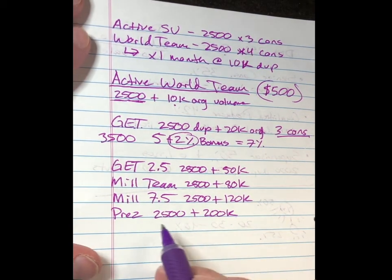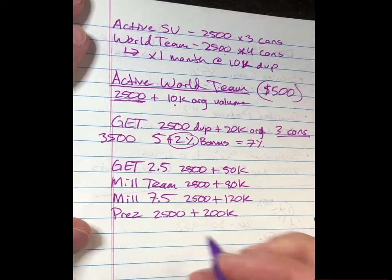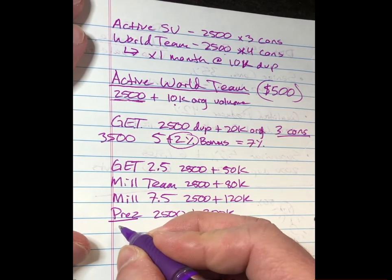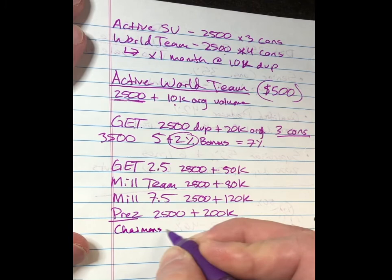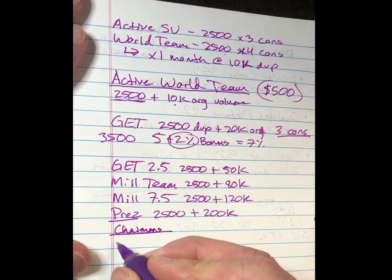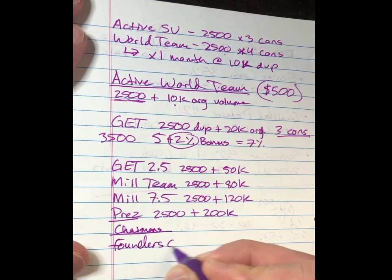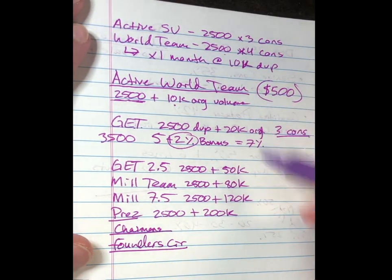We have multiple levels and different ways to level up inside of President's Team — it's a whole other marketing plan inside of this. We also have Chairman's Club, which has a whole other marketing plan inside of that, and then Founders Circle with another marketing plan. As we level up, we can get more details on how these different levels work and how much you can make at each one.